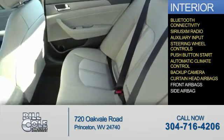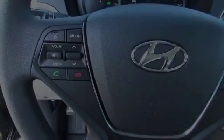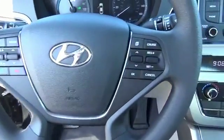Curtain head airbags, front airbags, and side airbags — great quality at a great price. Call or click to contact us today.